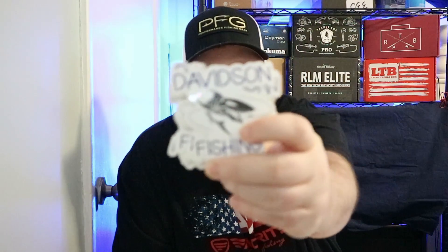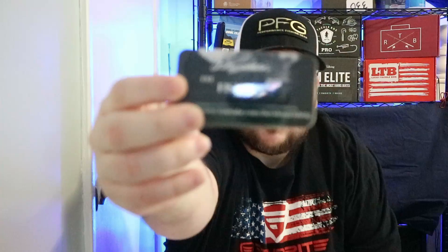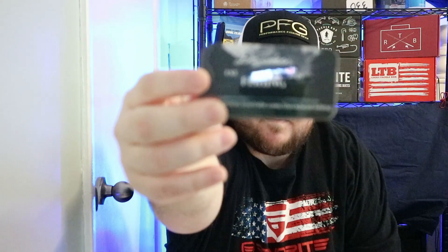Hey, what's up fishing friends! Today we got another unboxing from LTB Lucky Tackle Box. First off, I just want to let you guys know that I did order some new stickers. So I got my logo sticker and some others here. Tell me what you think of them. Anybody that wants a sticker, all you have to do is comment down below and I'll try to send one out to you, depending how many I have left.